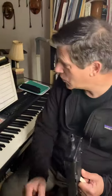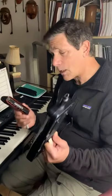So here comes the challenge. Chromatic harmonica or melodica? Well, let's start with cost.